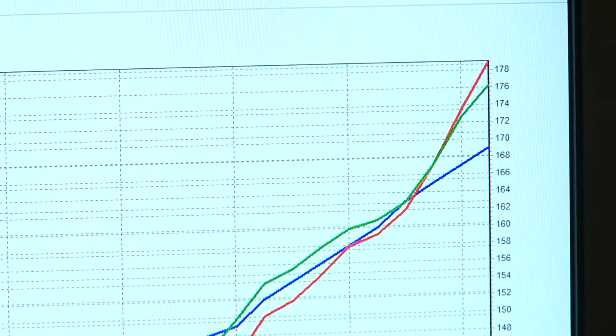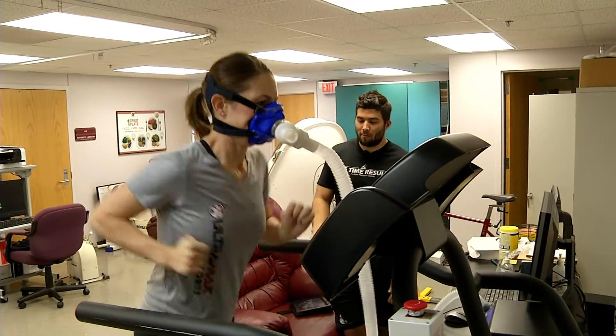That one really increased her VO2 — she went up to 36.7. When you're done with the test, just step off to the sides.